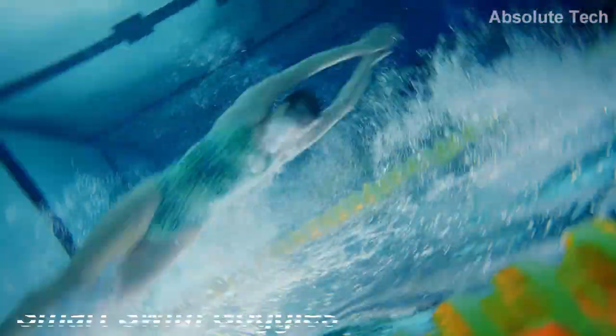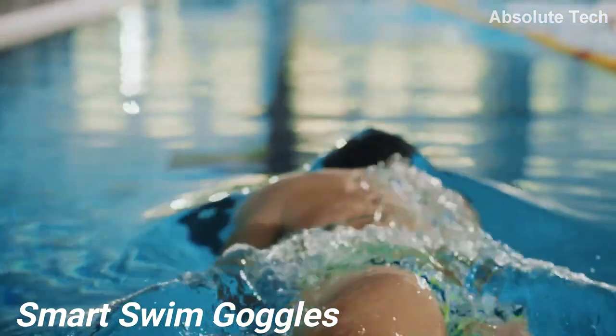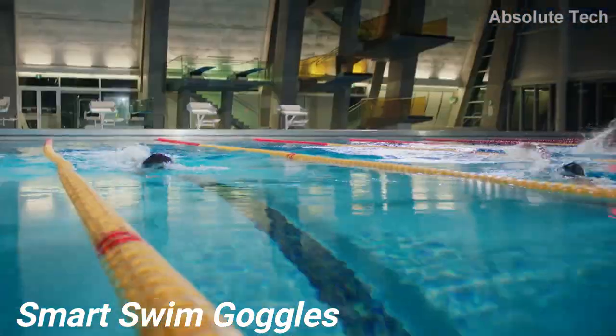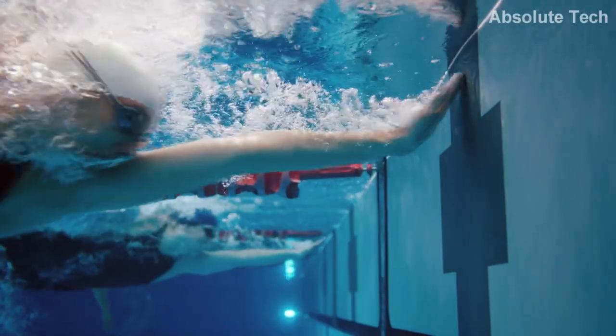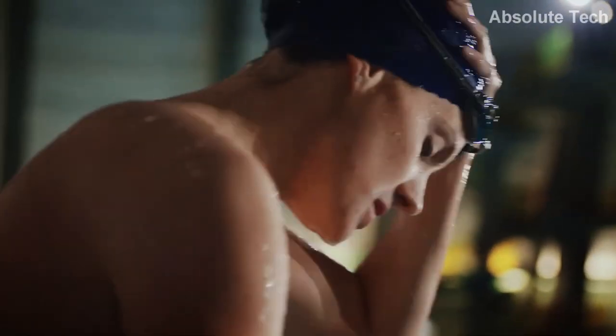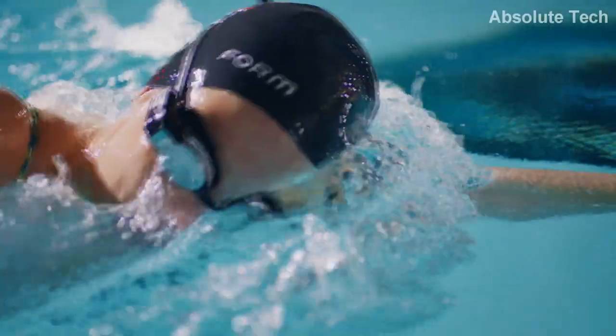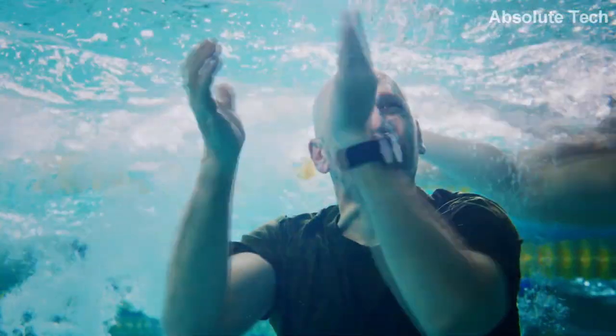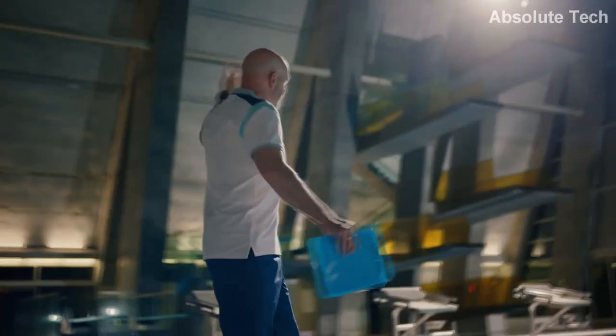Tenth and last product on today's list is Smart Swim Goggles. These smart goggles are a must-have tech gadget for people who love swimming or are into learning swimming. It is very hard to see the timer when you are swimming, and time is very crucial in any swimming competition. That is why these smart goggles are so popular among many swimmers, as these goggles display time and other important stats on the small screen, which can be clearly seen by the swimmers and can prove very helpful.